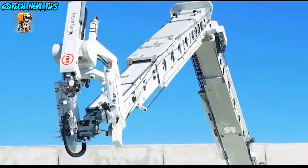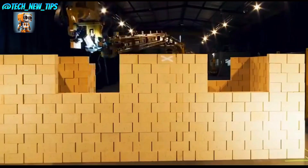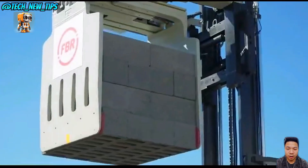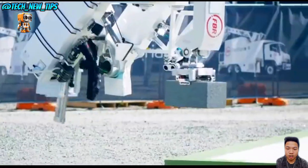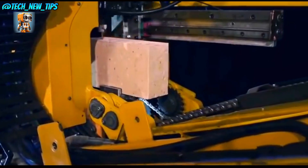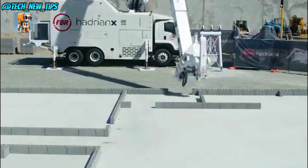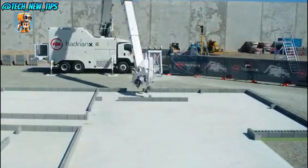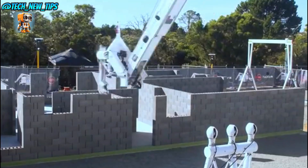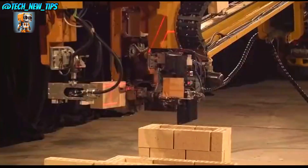Imagine a world where buildings rise faster than ever before, with bricks laid to perfection by a robot. Enter the Hadrian X, a groundbreaking automated bricklayer that's transforming construction as we know it. This machine can lay up to 1,000 bricks per hour with a level of precision that's simply impossible by hand. Every brick is laid exactly where it needs to be, cutting down on waste, speeding up construction, and making the building process smarter than ever.